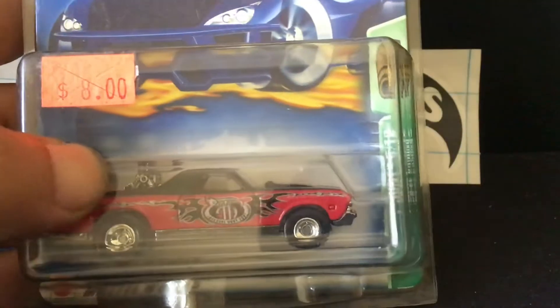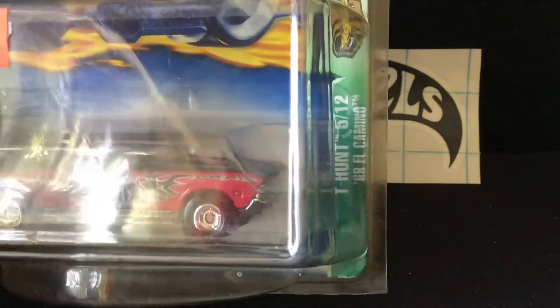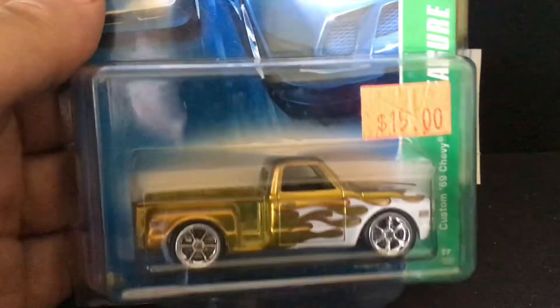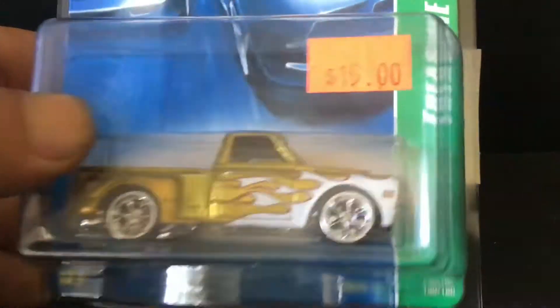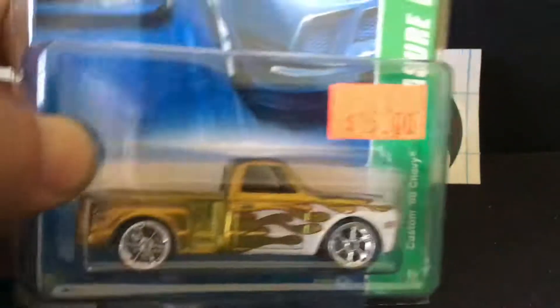After this here we've got a treasure hunt, priced at $8 — I only paid $2 for it. It even came in with the protector — an El Camino. Pretty cool. Got another treasure hunt here, priced at $15, but I only paid $5. Not bad for a treasure hunt in a protector case. You just never know where you'll find these goods.